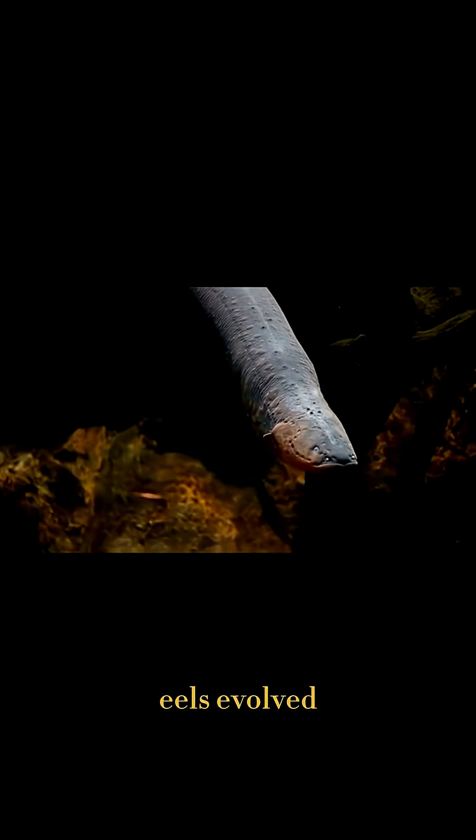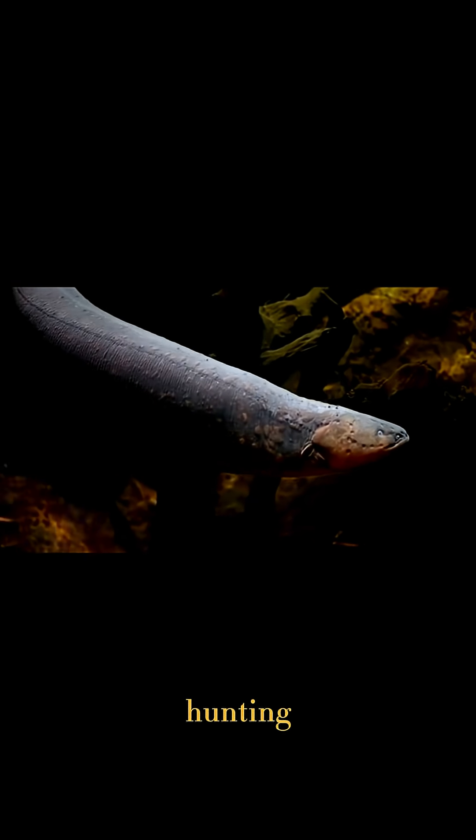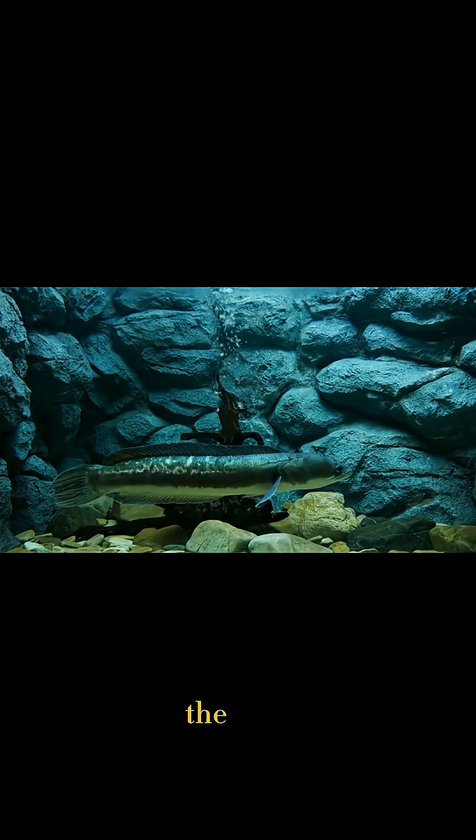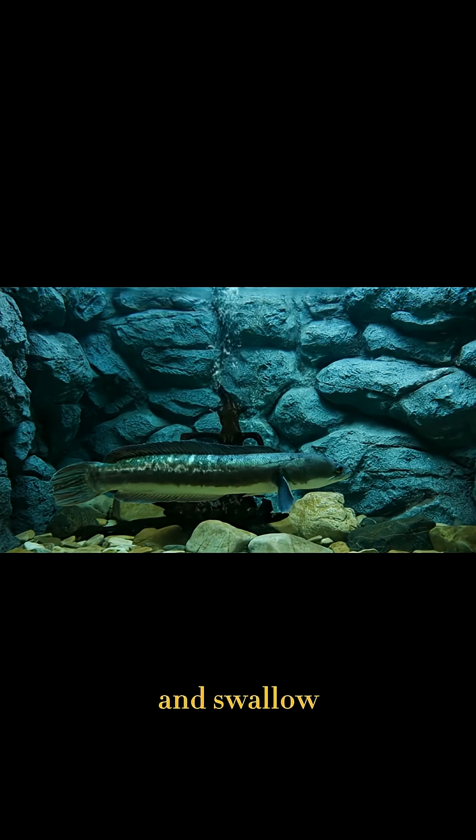Electric eels evolved this shocking ability for hunting, defense, and communication — not to light up tanks. These zaps stun fish instantly, making it easy for the eel to capture and swallow them.